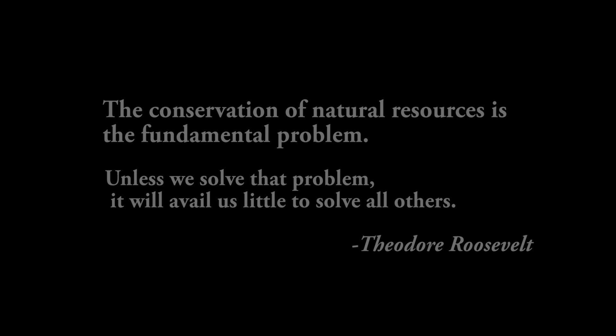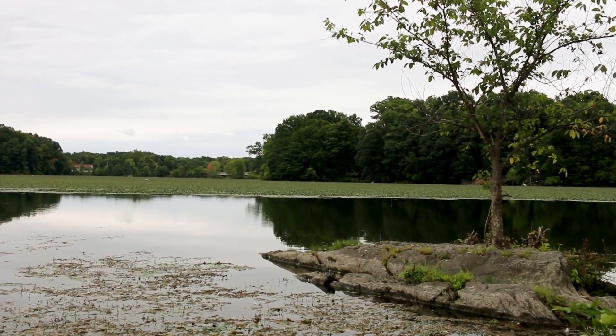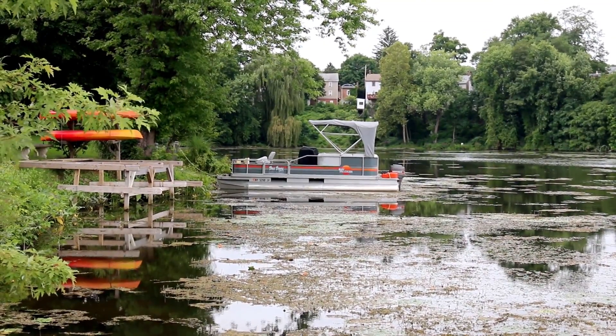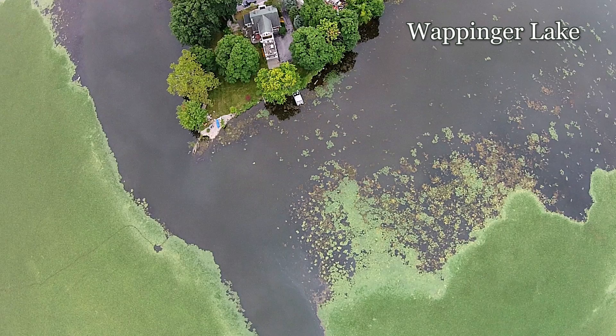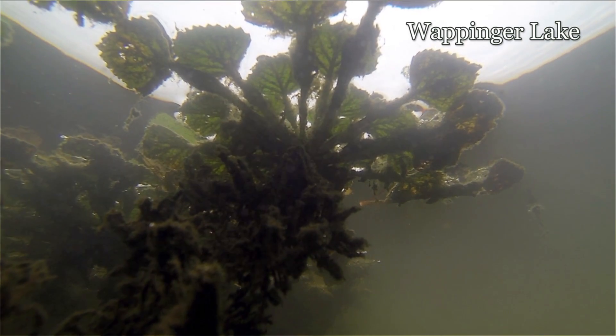The ones that are going to see this film probably would not believe what this lake looked like 60 years ago — it was just so beautiful back in those days. But as time changed and people started moving in, developments and construction of roads and so on brought all the siltation into the lake.